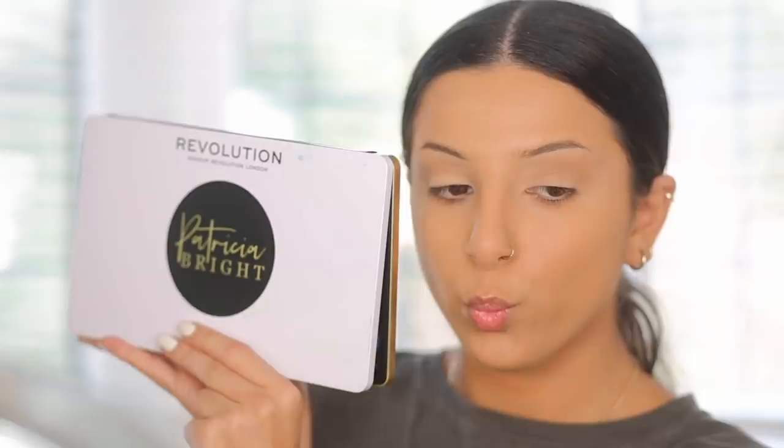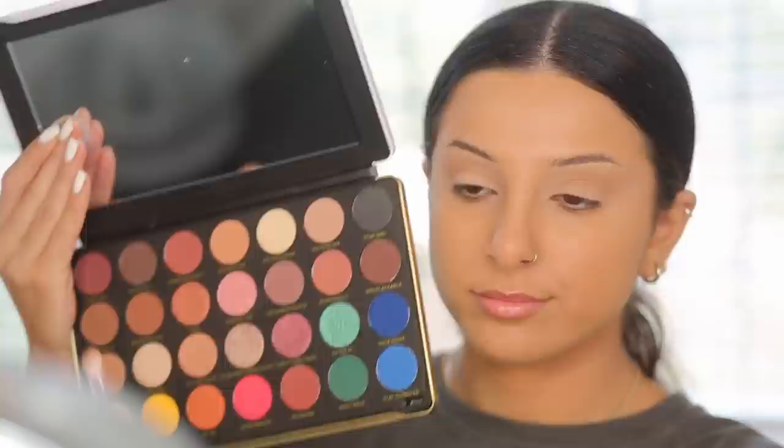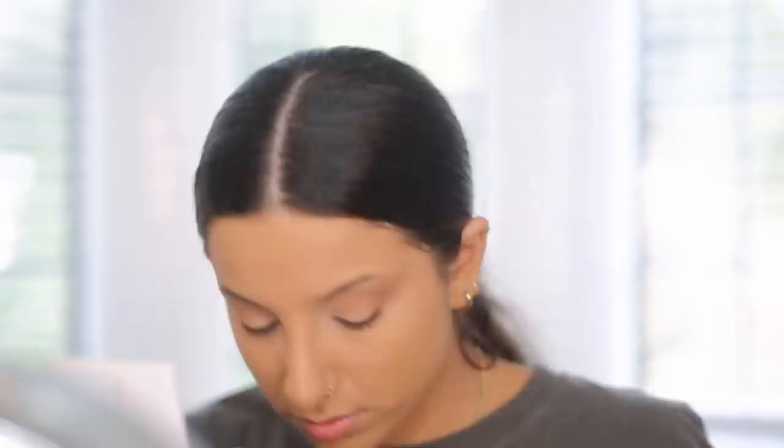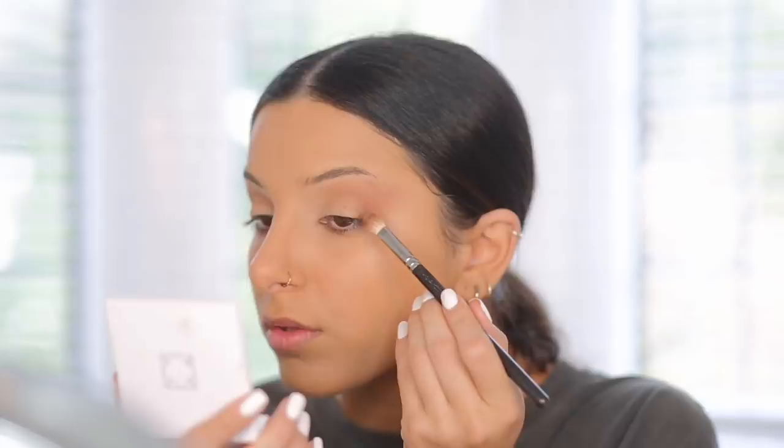I'm taking a color from a contour palette and using it as my first transition shade so it looks very skin-toned, similar to the colors that would naturally be in my skin. Then I'm taking shades from the Revolution x Patricia Bright collab palette — a mixture of browns — and applying them into the crease area, creating a very soft brown color. I don't want anything too smoky, so I'm applying gradually and then cleaning up the edge to show where the smoky eyeliner will go.